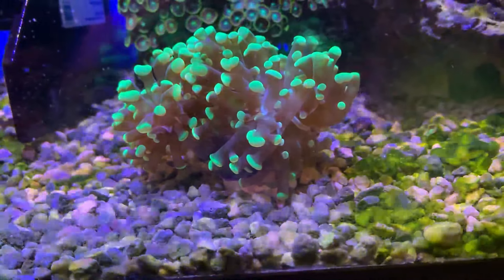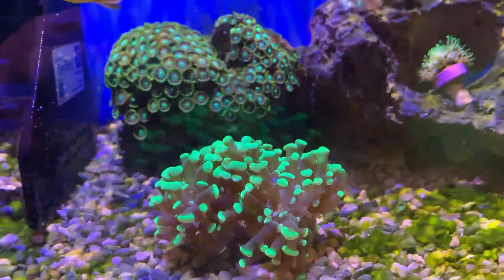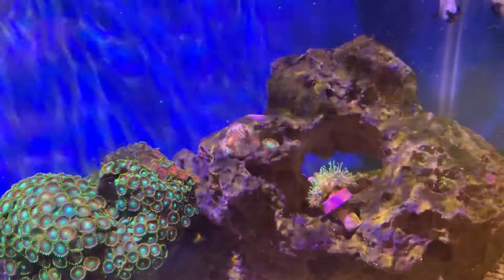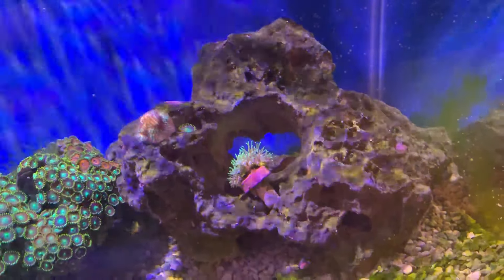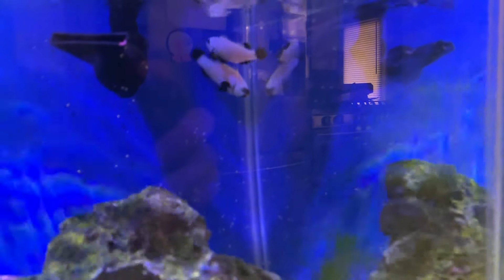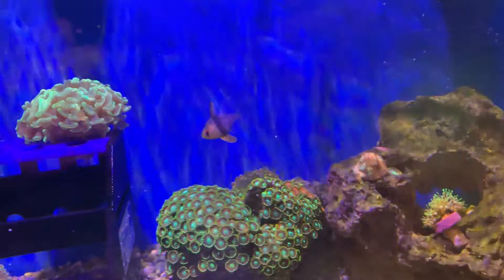I've got high nitrates but almost zero phosphates, so I've been trying to get those in balance — just doing regular water changes and trying to feed heavy to increase the phosphates — but things still seem kind of out of whack. Other than that, everything else is doing fine. My fish are doing fine. The corals are very vibrant and colorful, as you can see. They're all showing great polyp extension and great growth.